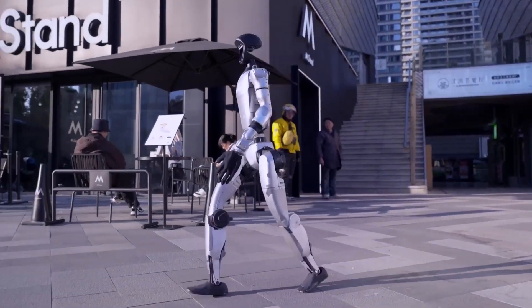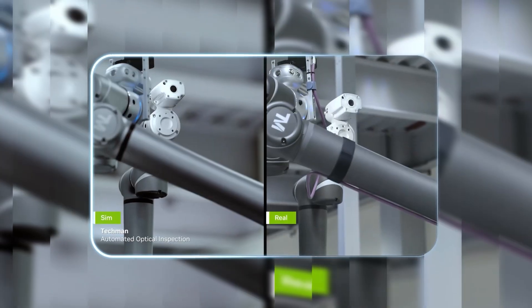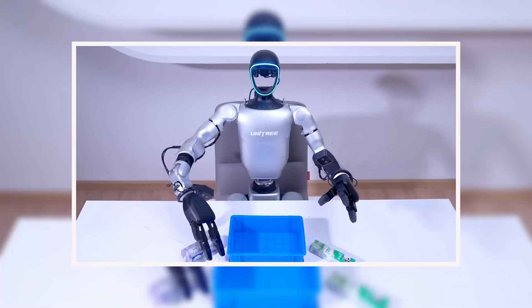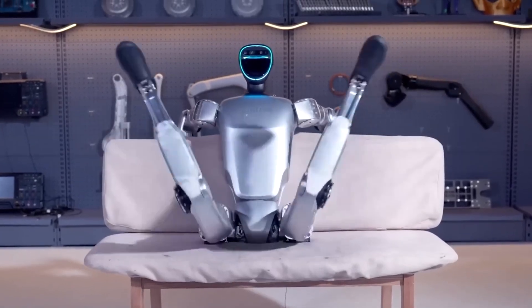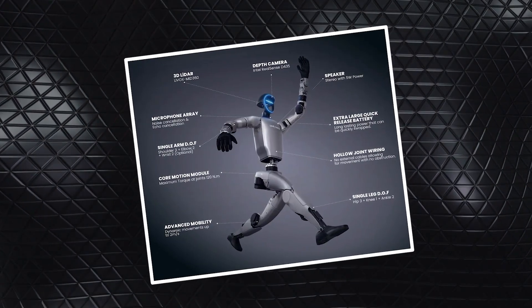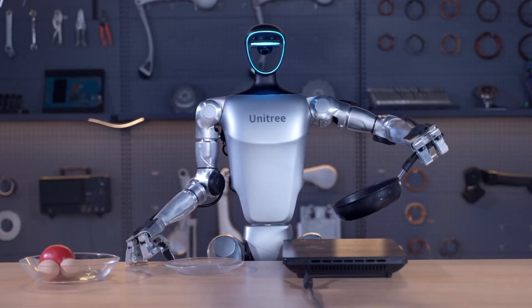Let's peel back the curtain on how the G1 pulls off these feats. It all starts in NVIDIA's Isaac Simulator — essentially a virtual training gym where the robot practices moves like that side flip thousands of times before ever attempting them physically. The magic happens through Sim2Real, short for Simulation to Reality Transfer, where AI gradually refines movements in simulation until they're ready for the real world. These capabilities are backed by Unitree's hardware: 23 degrees of freedom for fluid, human-like articulation, 3D LiDAR for spatial awareness, and a compact design that folds down for storage. With a top walking speed of 4.5 miles per hour and hot-swappable batteries, this is designed for practical use beyond lab demos. Unitree is also open-sourcing their LAFAN-1 motion dataset, sharing movement data to help researchers worldwide develop more natural robotic motions.